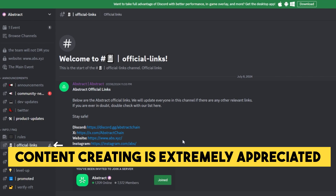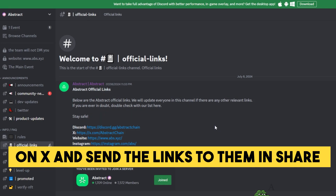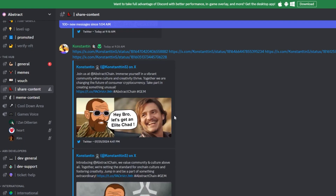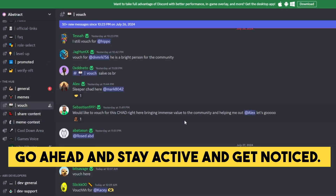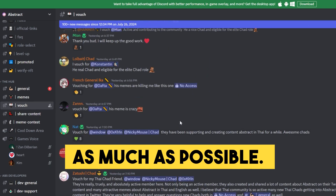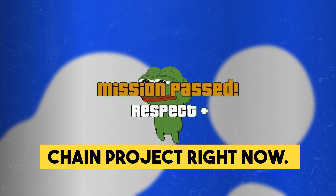Make sure that you are subscribed to all of the socials from the Official Links thread. Content creation is extremely appreciated in Abstract Chain's community, so make sure you take this chance and post Abstract Chain-related tweets on X and send the links to them in the Share Content thread. Another activity is to vouch for someone in the Vouch thread — this one is really important, so stay active and get noticed. You want to see your name being mentioned in this thread as much as possible.